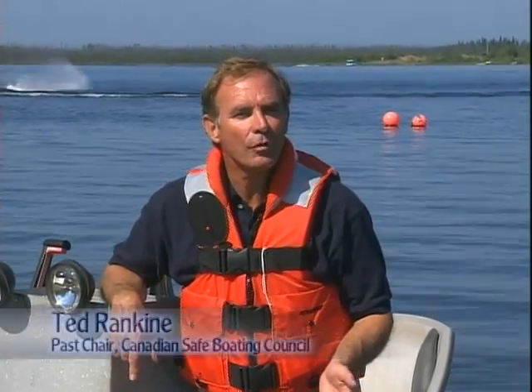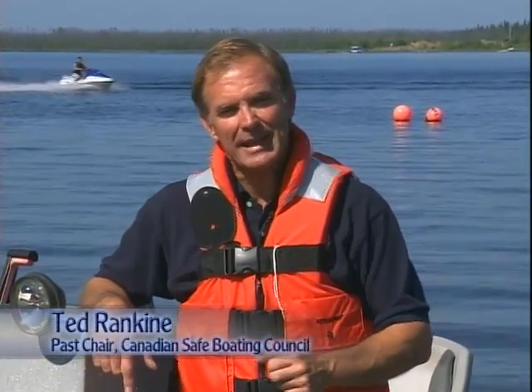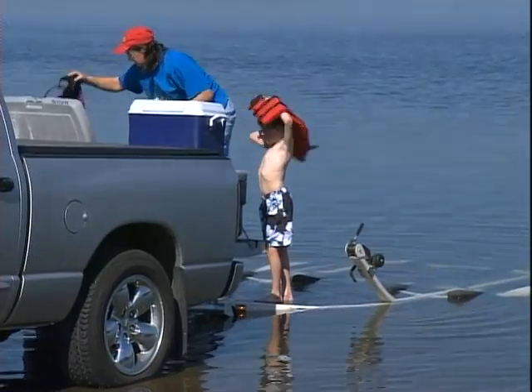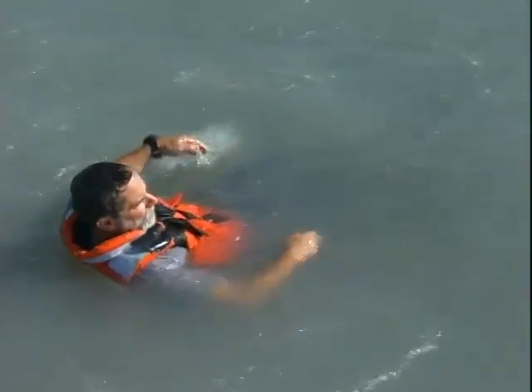When you go boating, you should be prepared for every eventuality, like wearing your life jacket in case you unexpectedly end up in the water. Life jackets, or personal flotation devices, commonly called PFDs, serve a common purpose, and that is to give you enough buoyancy to keep your head afloat above the water.